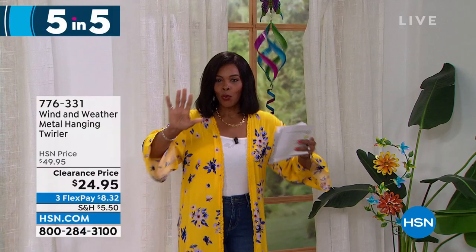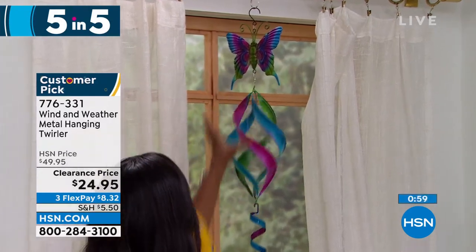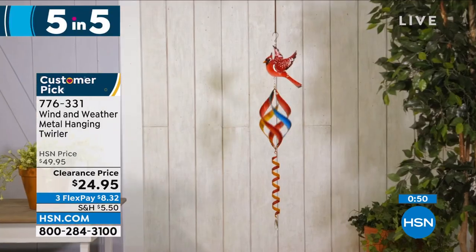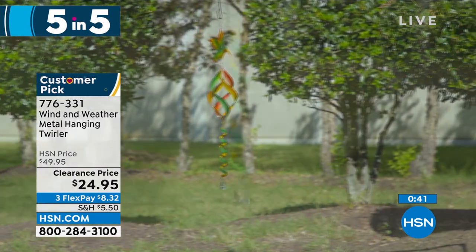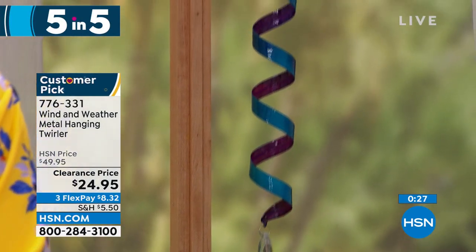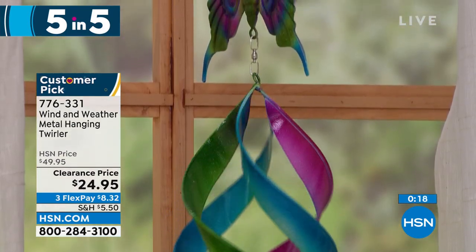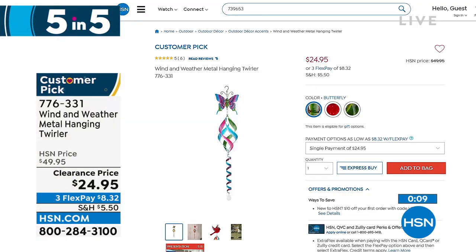Moving on to this spinner — it can only be Wind and Weather. This is the metal hanging and twirling spinner. You're seeing it in butterfly, but we also have it with a beautiful hummingbird or cardinal. Isn't it mesmerizing when the wind blows? It's just stunning and brings ambiance to your outdoors. It's 42.5 inches from top to bottom, weighs less than a pound, and it's on clearance at half price. The butterfly is the most limited. Item number 776-331.